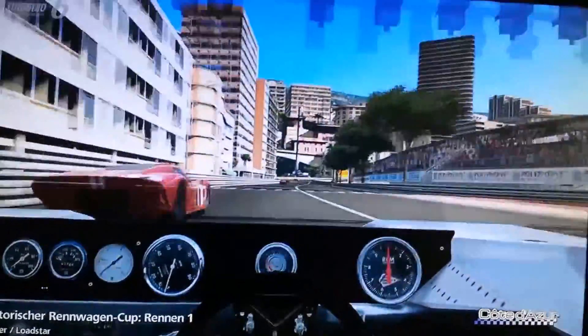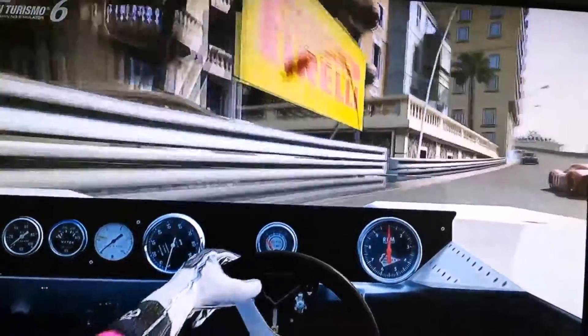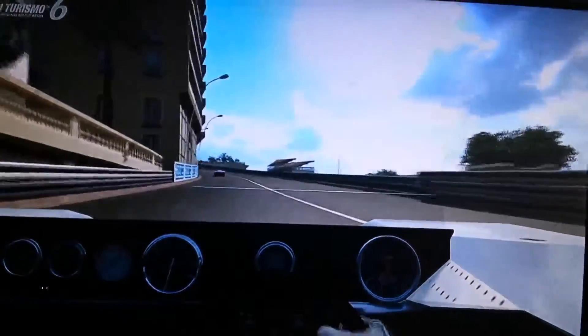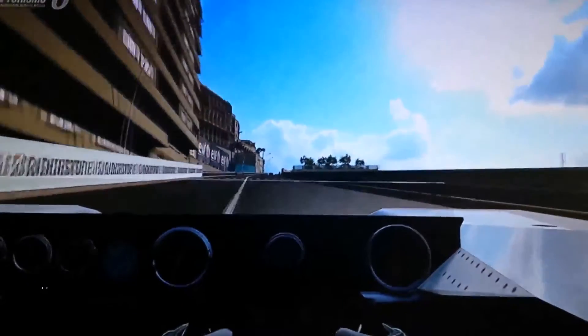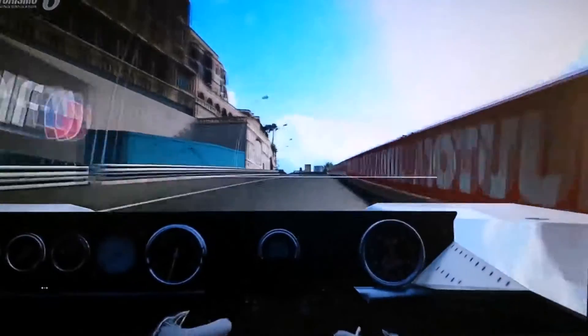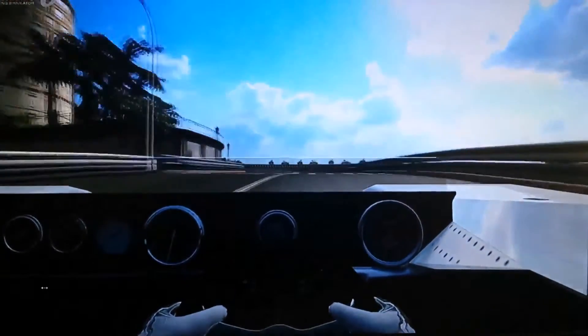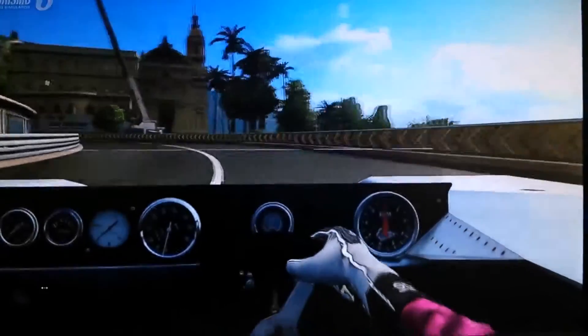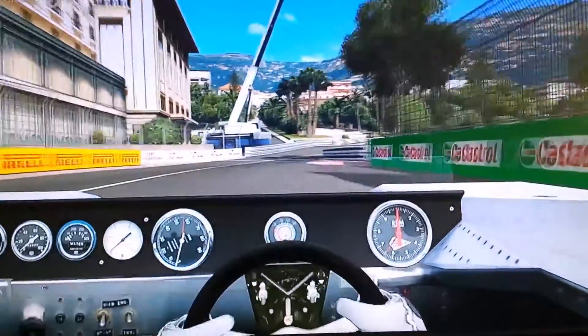Der 2J 70 beim Canadian American Challenge Cup, dem SCCA, im Jahre 1970. Chaparral lernte aus den Fehlern, die man beim 2H bei der Umsetzung neuer Aerodynamik-Theorien begonnen hatte, und entwickelte den 2J, der noch eigentümlicher anmutete als der 2H.